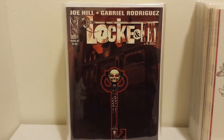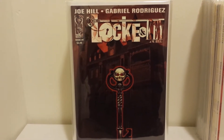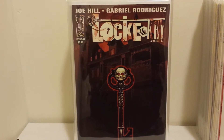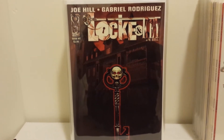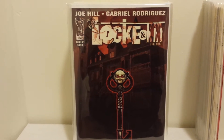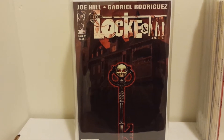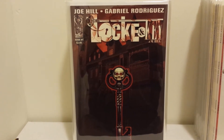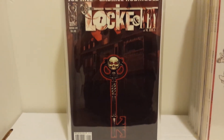Next up, this is a great series from IDW — Lock and Key, written by Joe Hill, who is Stephen King's son. These books have gone up quite a bit since they came out. As with most IDW books, they have really high quality cover stock and paper, so they're easy to keep in near mint. These are my unread copies in very high grade, and I'm very happy to have them.